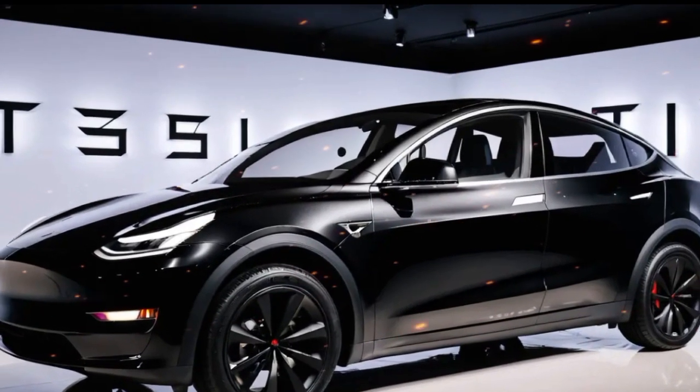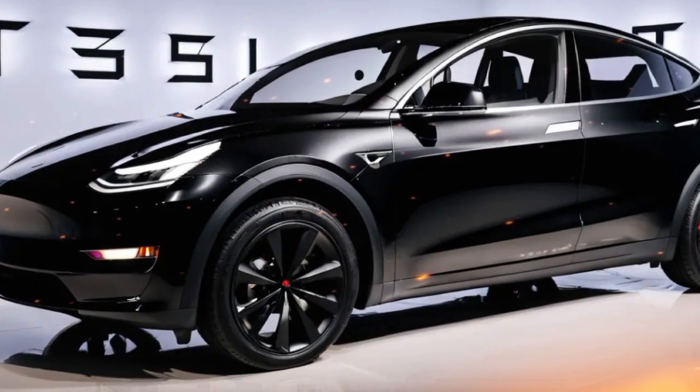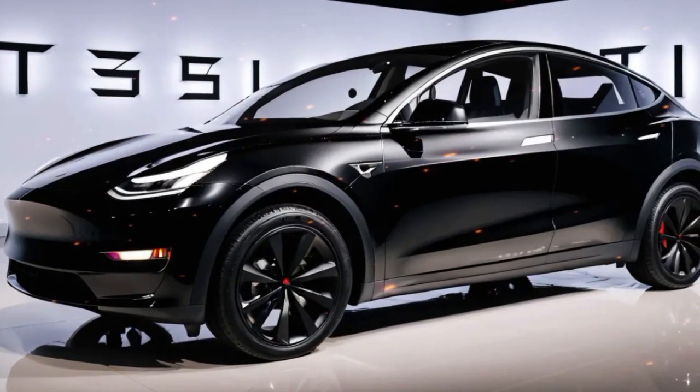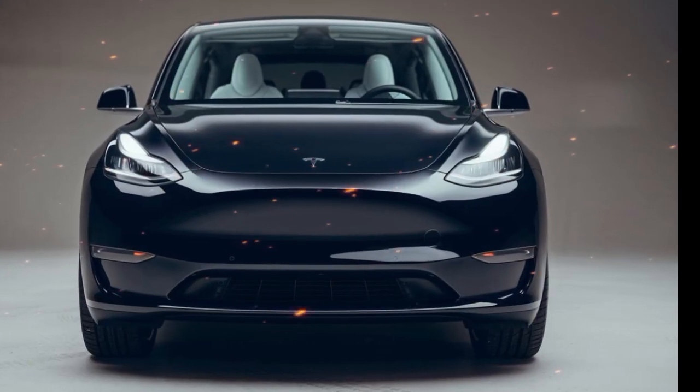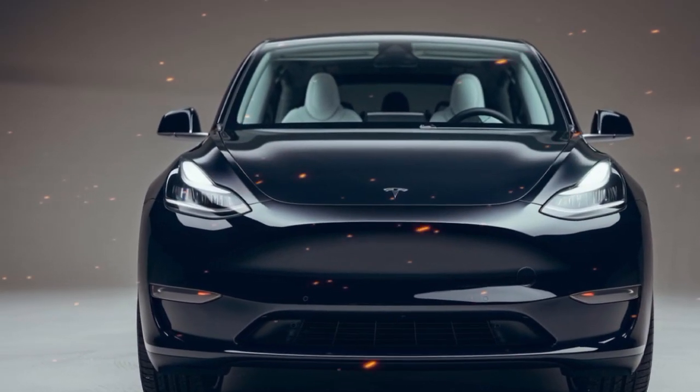The 2025 Model Y also offers generous cargo space, making it practical for families and adventure enthusiasts. The front trunk, or frunk, and split folding rear seats provide flexibility for carrying larger items, while the flat load floor simplifies packing.